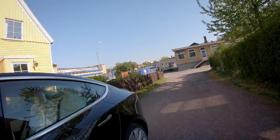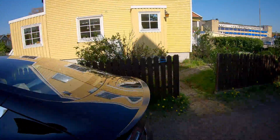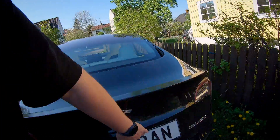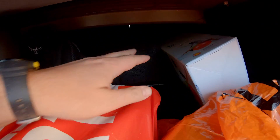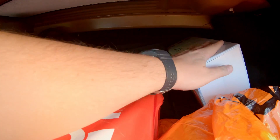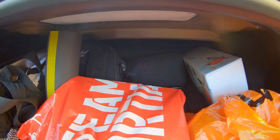There's actually still some space left in the trunk. You can see there's still some space here, but let's unpack it and we will see.